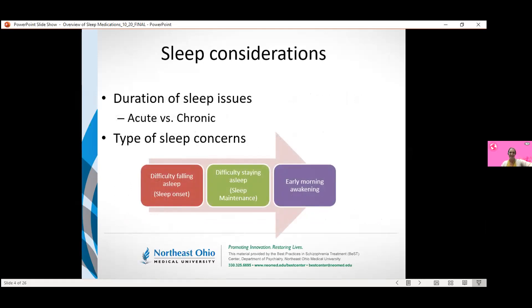Most of the recommendations I'm going to go through today are for patients with chronic insomnia — insomnia that's been sticking around for about a month — although there is one set of medications more encouraged for acute insomnia, which we'll hit toward the end. With insomnia, the three buckets we're looking at are patients who have difficulty falling asleep, those who have difficulty staying asleep, and those with early morning wakenings. Treatment recommendations focus on the first two: sleep onset and sleep maintenance.